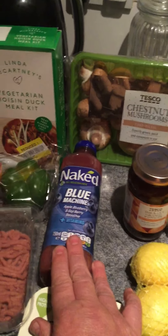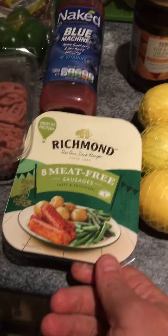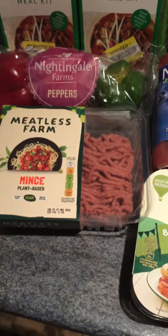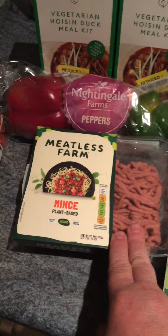I've got my Naked Blue Machine smoothie because it was £2.00. And I bought the Richmond sausages because they were on offer at £2.00 from £3.00. Three peppers — I can't remember how much they were, to be honest. And I've got the Meat-Free Smart Mince, a big packet there, on offer at the moment for £2.00. The corn one was on offer too, but I went for that one.